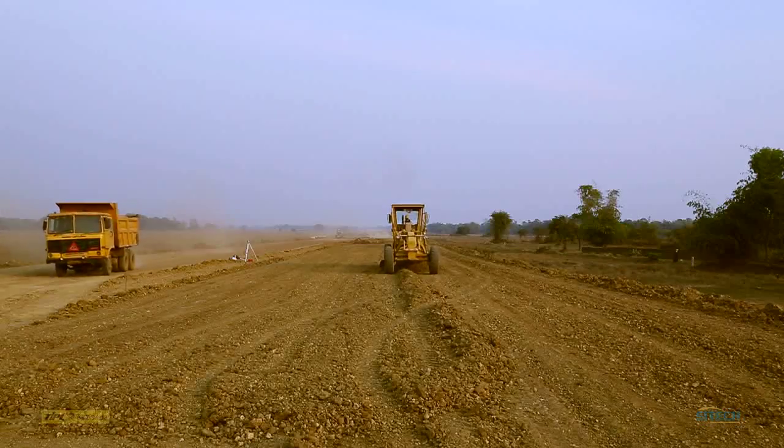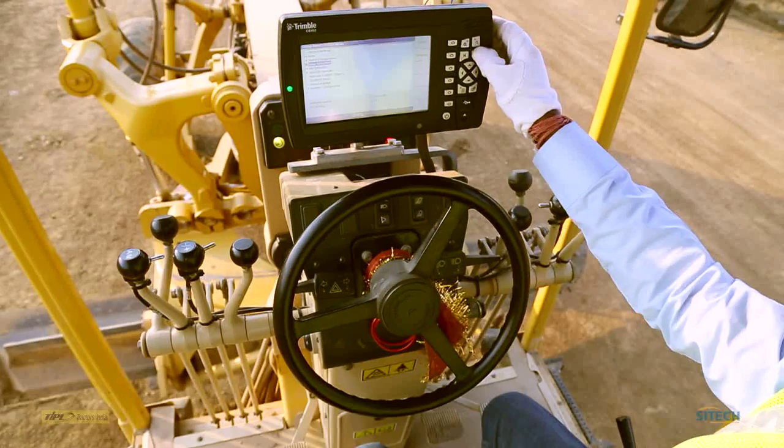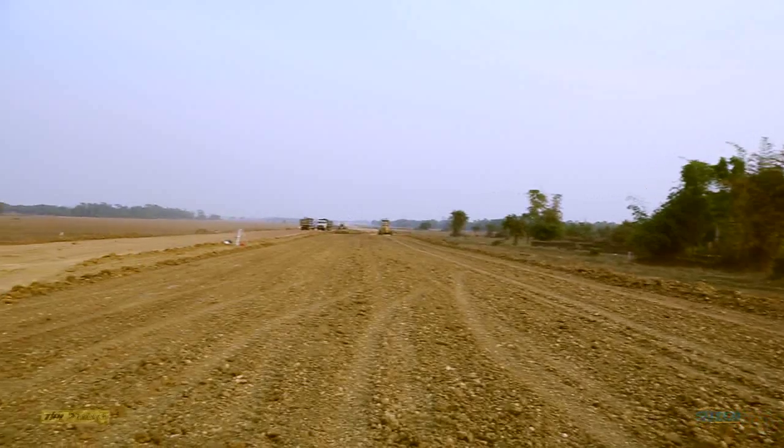AccuGrade is an aftermarket solution for Caterpillar machines, installed and supported globally by SciTech. A similar solution is available regardless of machine make and model for the entire fleet of the customer.